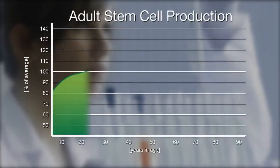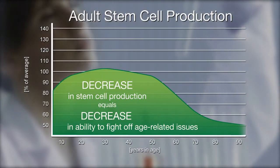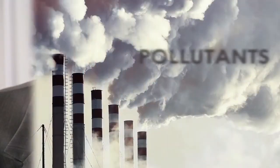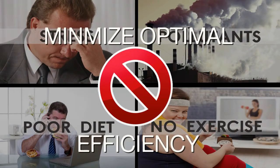Research also showed that the number and quality of adult stem cells in circulation begins to diminish as we get older, resulting in a decrease in our body's ability to fight against age-related health challenges. Additional factors such as stress, environmental pollution, poor diet, and lack of exercise also contribute to minimizing the optimal efficiency of our body's natural renewal system.